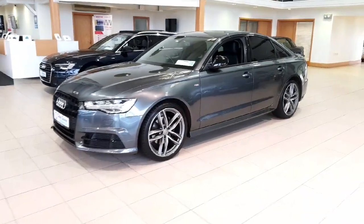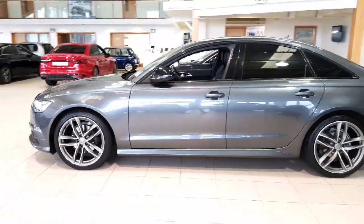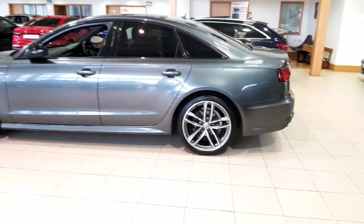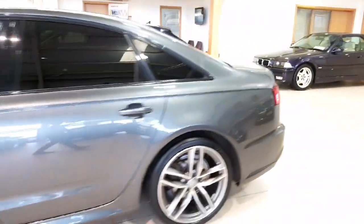It's a 181 Audi A6 S-line, 2-litre TDI — it's a TDI Ultra as well, so it's the higher brake horsepower model with 190. Finished in Daytona Grey, with S-line body styling throughout and upgraded alloys which are diamond cut.